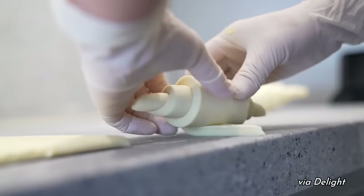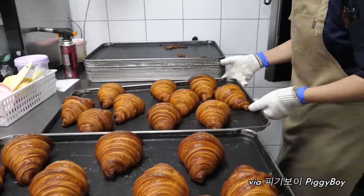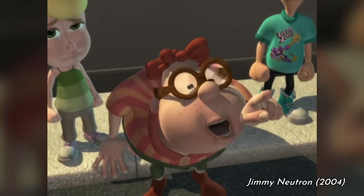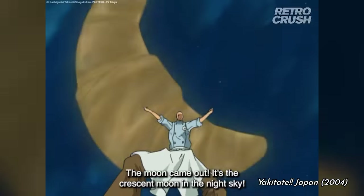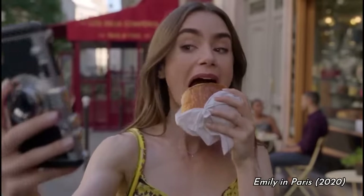The quintessentially French crescent-shaped pastry is not only super delicious and iconically flaky and buttery, but also in recent years has become something of an internet darling. From anime to Jimmy Neutron to Vine to TikTok, the people love croissant.